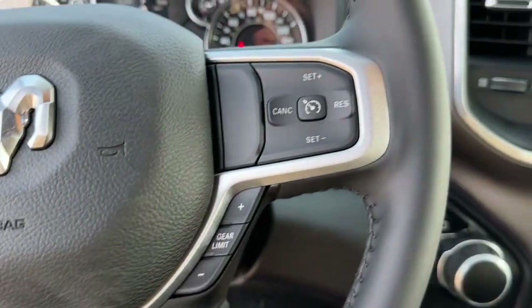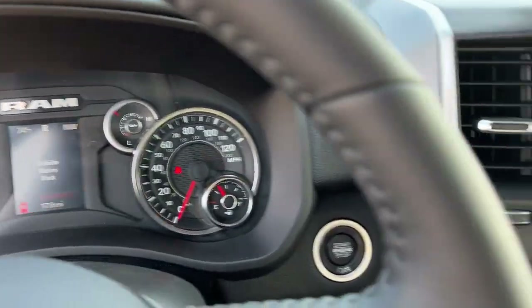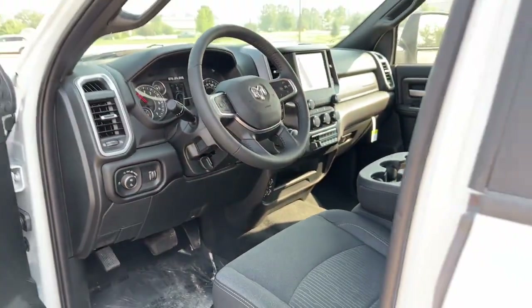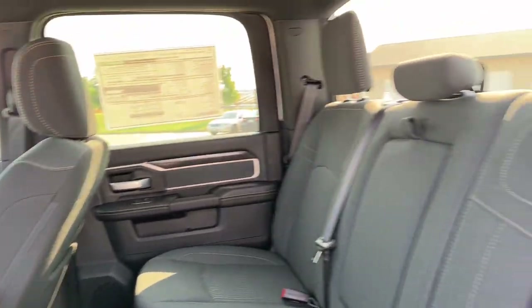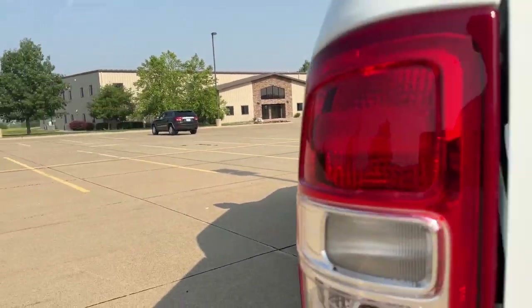These are just some of the great options this vehicle comes with: heated steering wheel, Apple CarPlay and/or Android Auto, touchscreen infotainment system, keyless entry, heated mirrors, fog lamps, satellite radio, keyless start, remote engine start, backup camera. Comfortable and convenient on the inside, tough as nails on the outside. The Ram 2500.